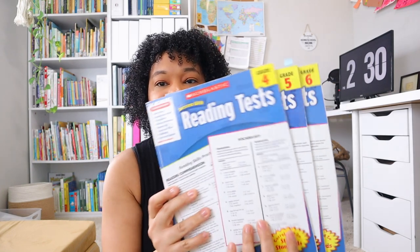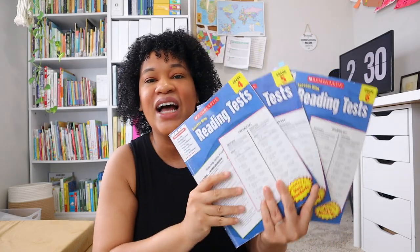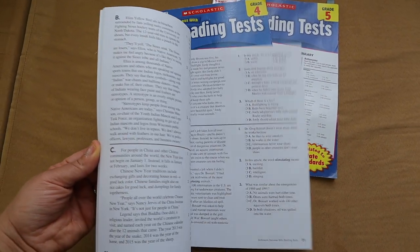My second favorite workbooks for Brielle have been Scholastic's. I actually taught Brielle multiplication and division using a three-dollar Scholastic workbook. The ones I love most are the reading test workbooks, which I use for reading comprehension. We've completed through grade four, we're almost done with five, and we'll be using the grade-level reading test workbook next school year. They're so simple — she's just doing quick reading comprehension skills with these.